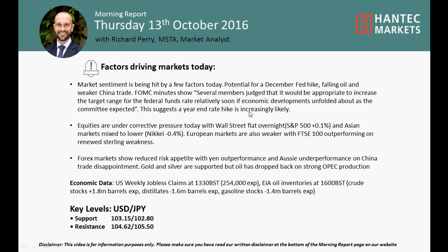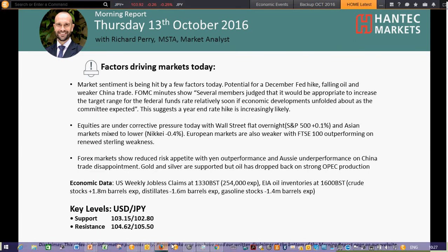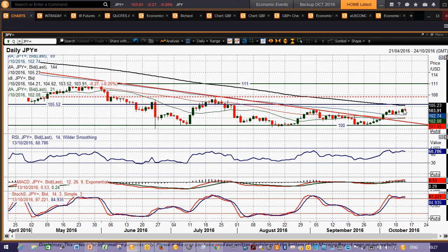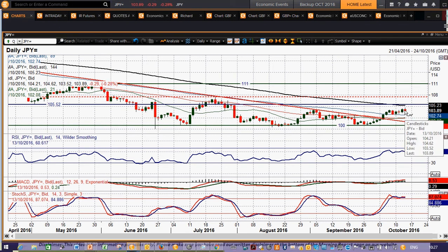Welcome back to my more important analysis videos on Thursday the 13th of October with me, Richard Paramarker and Alistair at Hantech Markets, looking at USDJPY. We've had a bit of a breakout — a marginal breakout to above the 40-30 key high of September, but on an intraday basis only. Yesterday's move to 104.48 and also today further gains, but subsequently the market has just dropped away again.